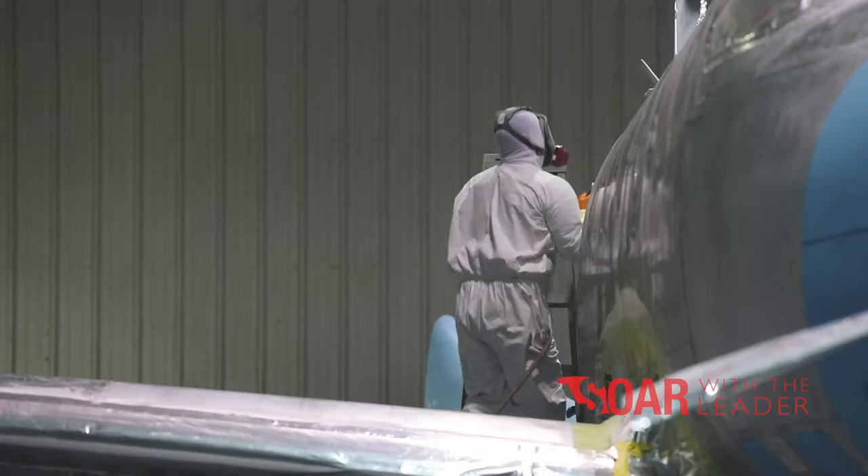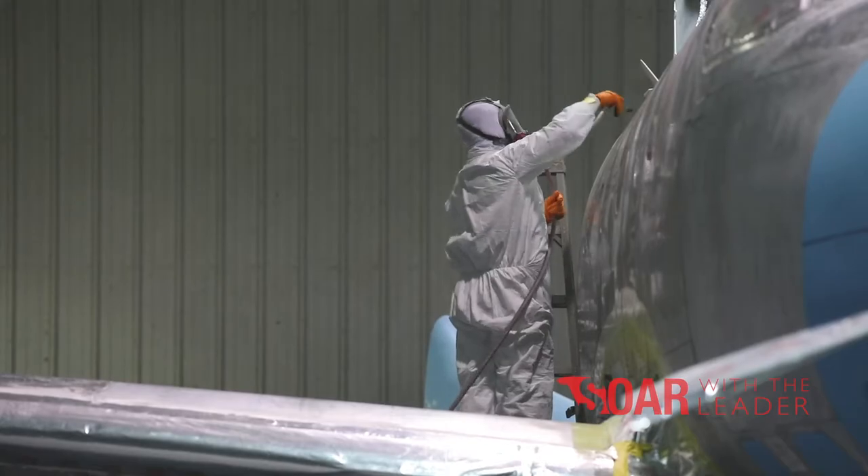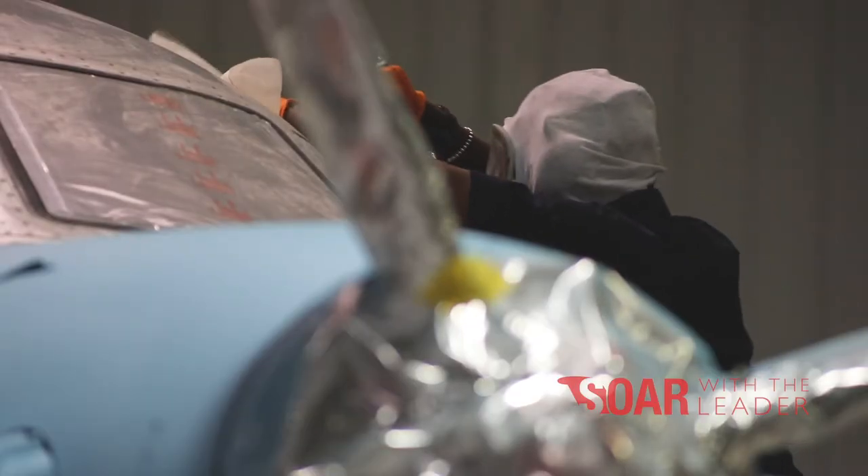My name is Billy Brown. I'm here at Stevens Aviation. I'm a paint shop supervisor. I started here in the year 2000 and I worked my way up from a prepper off the floor up to management roles.